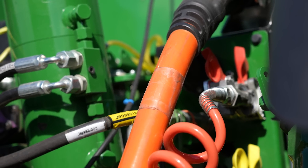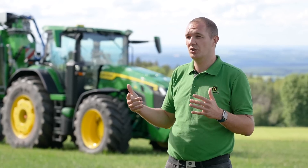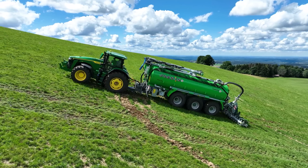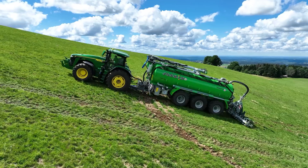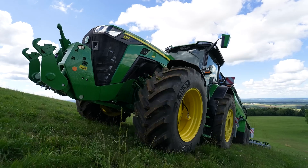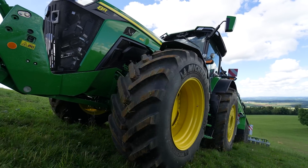L'intérêt, c'est que cette puissance va venir se déclencher en fonction du taux de patinage du tracteur. C'est-à-dire que quand le tracteur va trop patiner, on va pouvoir définir en cabine le seuil de déclenchement de cette assistance. Et l'assistance va justement permettre de pousser l'outil, d'avoir un essieu moteur sur l'outil, sur la tonne, pour améliorer la traction et diminuer l'effort demandé sur le tracteur.